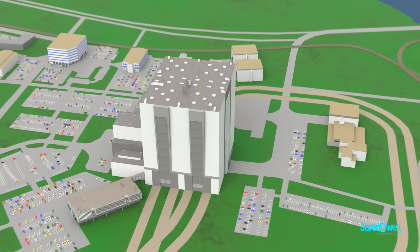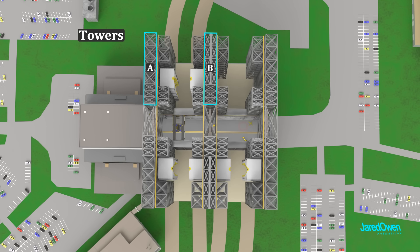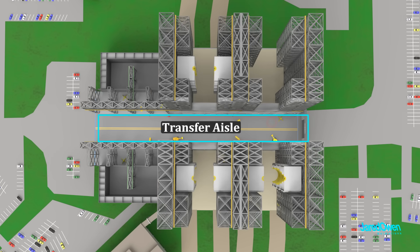On the sides of each high bay are what they call towers — tower A, tower B, and then C, D, E, and F — which go all the way to the roof. Right down the center is the transfer aisle, which runs the entire length of the building.